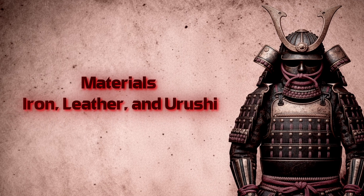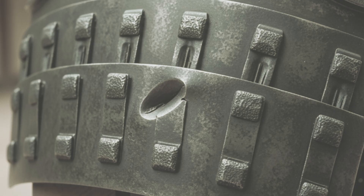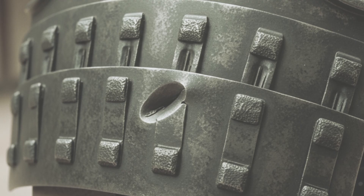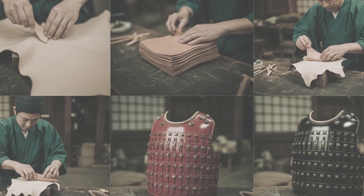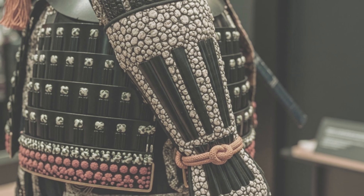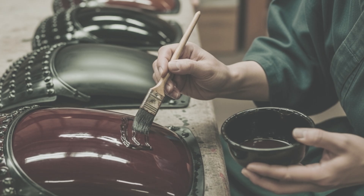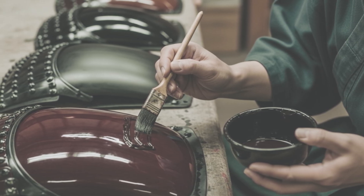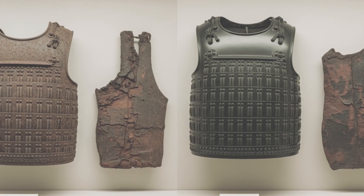Materials — iron, leather, and urushi. Every suit of armor was a collaboration of materials. Iron and steel plates bore the strike. Armorers preferred relatively low-carbon iron, tough enough to bend under pressure rather than shatter. Leather, nerigawa, was layered, hardened, and lacquered until it stiffened almost like metal. Inden deerskin, lacquered and patterned, added both protection and beauty to flexible parts. And always, urushi lacquer — applied in thin layers, each hardened into a waterproof shell. Urushi wasn't just shine: it sealed iron from rust, leather from rot, and made armor last centuries.